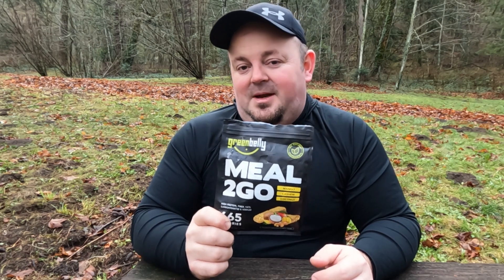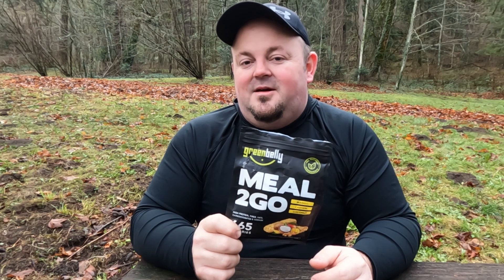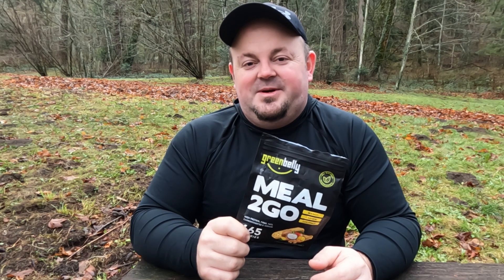There are other flavors they make, and they're all around that $11 price point from what I've seen online. For more information on Green Belly Meals and other meals you've seen on this channel, visit topshelfbackpacking.com. Until I see you again, cheers!